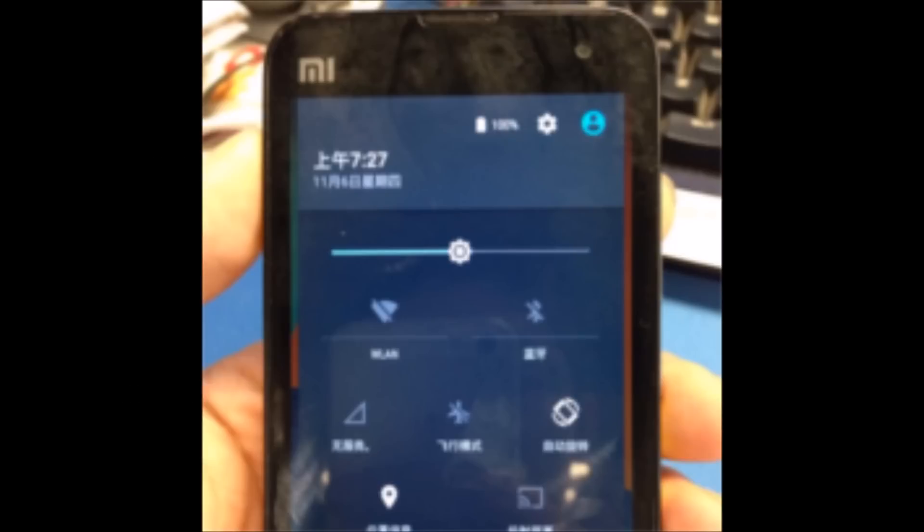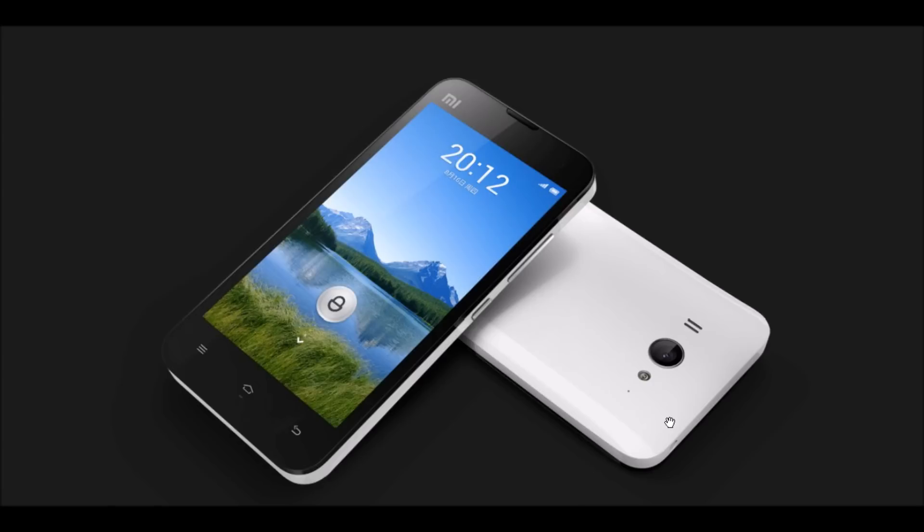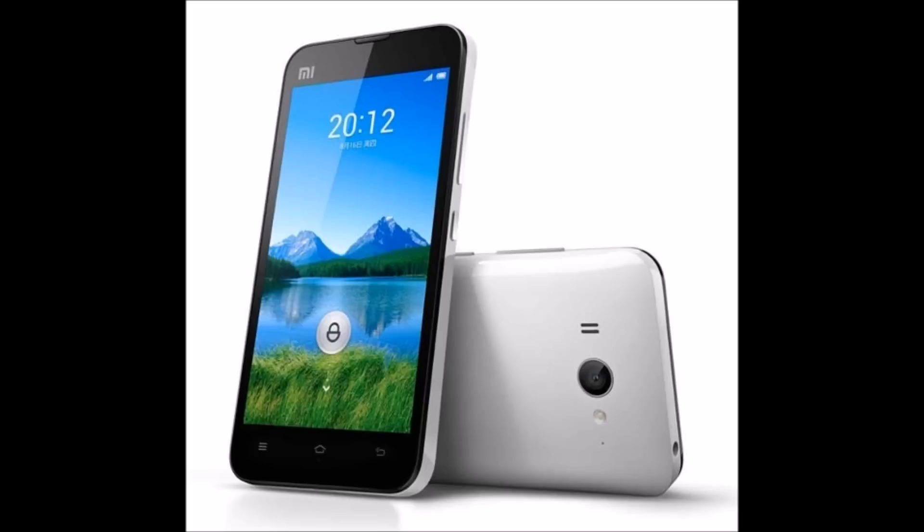Powered by a 1.5 GHz quad-core CPU, 2 GB of RAM, an Adreno 320 GPU, and sporting a 720p resolution on its 4.3-inch screen, it still sounds like a serious midranger. So if you can install and run Lollipop on it effortlessly, there's no shame in rocking a Mi 2.